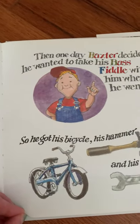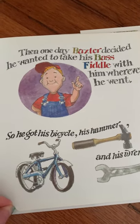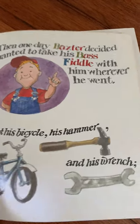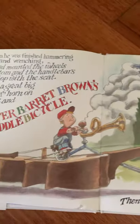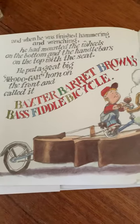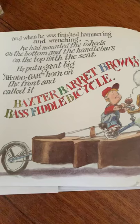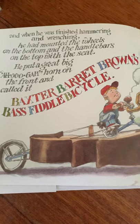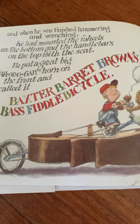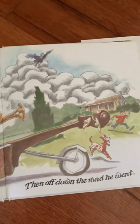One day, Baxter decided he wanted to take his bass fiddle with him wherever he went. So he got his bicycle, his hammer, and his wrench, and when he was finished hammering, he had mounted the wheels on the bottom and the handlebars on the top with the seat. He put a great big ah-woo-ah horn on the front and called it Baxter Barrett Brown's Bass Fiddle Bicycle. Then off down the road he went.